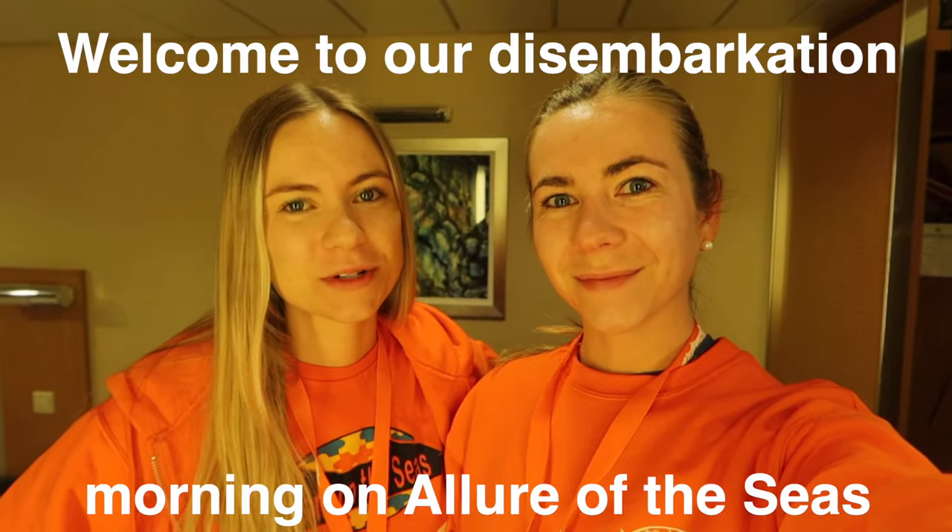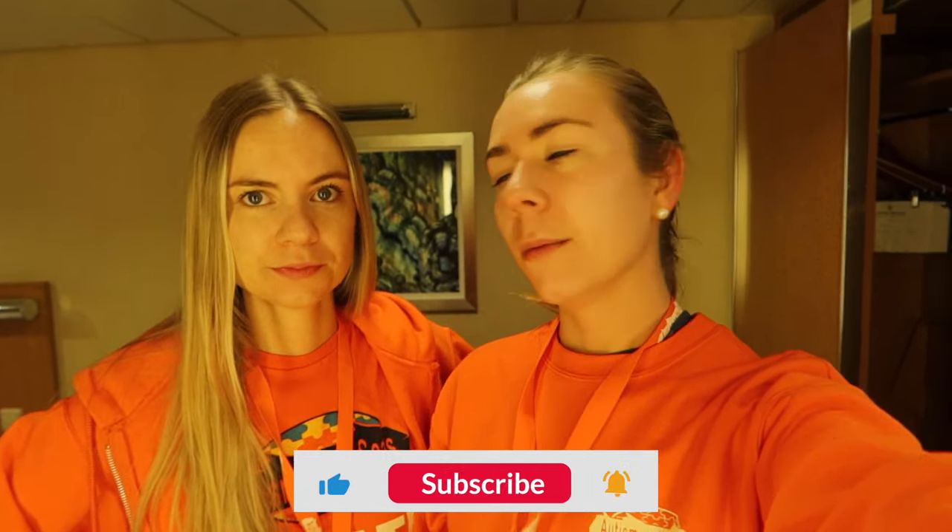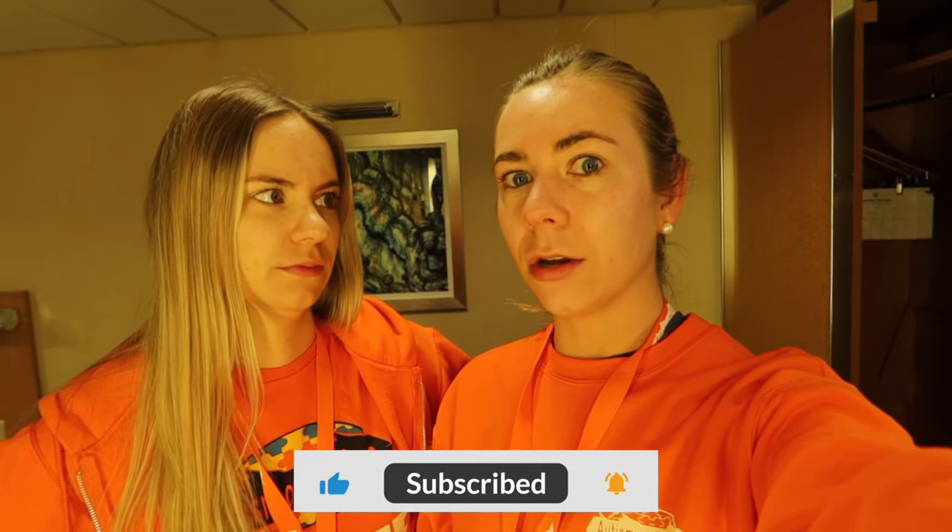Good morning — it's the worst day of the cruise. It's our final morning here on board Allure of the Seas. We actually only have a couple hours; it's seven o'clock now and we're planning on getting off the ship at 8:30, so an hour and a half left on this beautiful ship. We're very sad about it, but we know we'll be back on another ship very shortly.